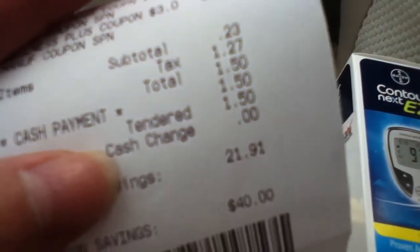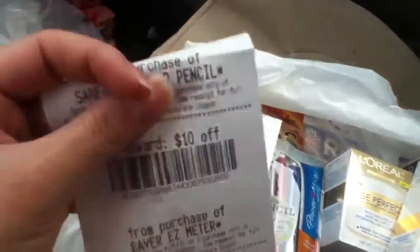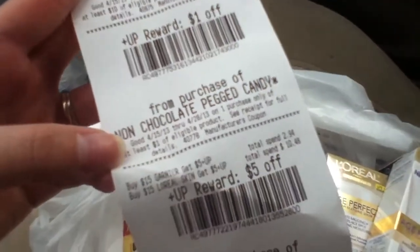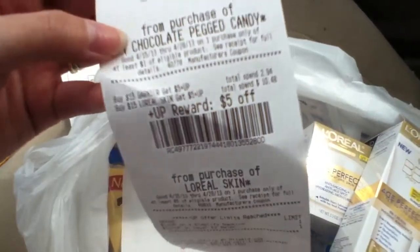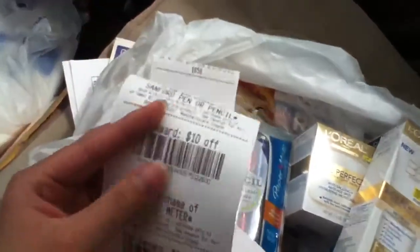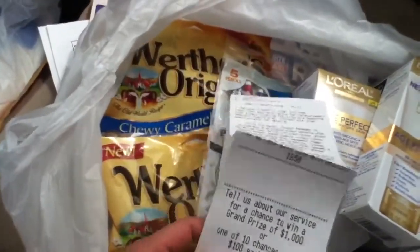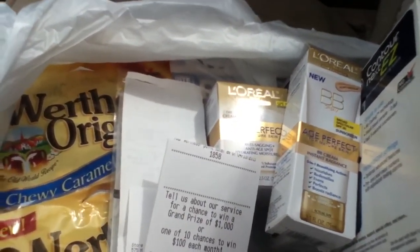My subtotal became $1.23, I paid tax of $1.27, and my total was exactly $1.50, so I went ahead and paid that in cash. I got back $1 for the mechanical pencils, $10 for the meters, $1 for the caramel candies, and $5 for the L'Oreal — so I got back a total of $17 in plus ups. I thought this was a pretty good deal, so if you want to grab your meters, definitely do it. Thanks for watching and have a good day!